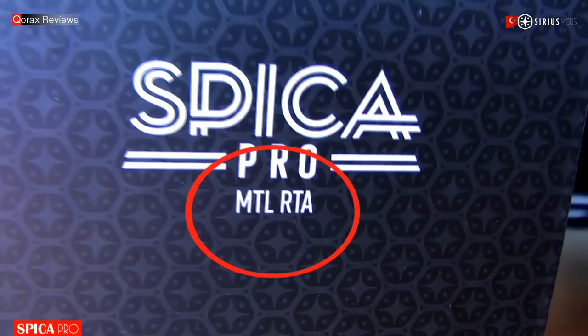As of now, looking great isn't it? Now as the box boldly says — MTL RTA — let's rebuild it and see whether the statement holds some truth.